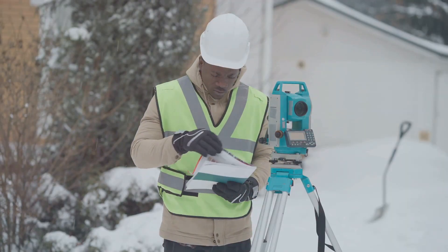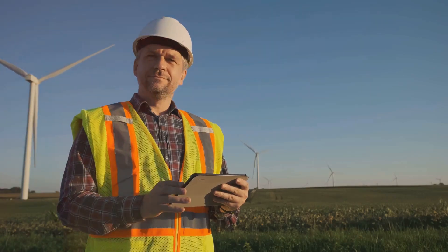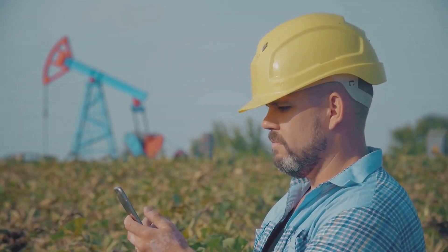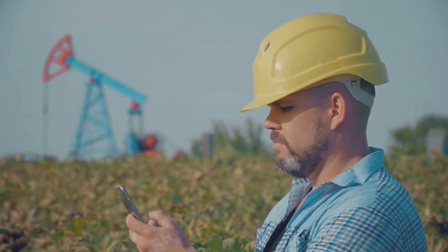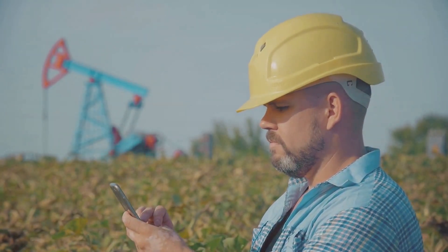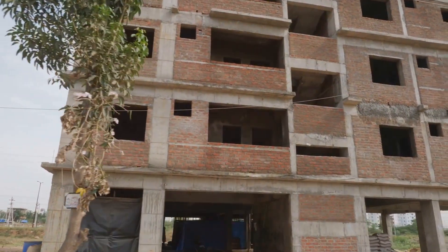In the world of field engineering, challenges are a daily occurrence. From unpredictable weather conditions to complex problem solving, every day brings something new. But it's these very challenges that make the job so rewarding. Overcoming obstacles and finding solutions not only builds resilience, but also provides a deep sense of accomplishment. Plus, the opportunity to work on diverse projects and see tangible results is honestly unmatched.